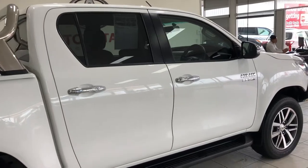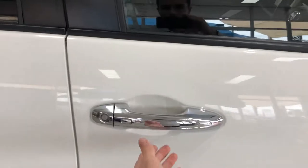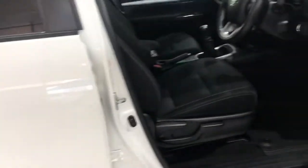What I also wanted to show you is the smart entry. The car is currently locked — I'm just going to push this button here, and the car has now unlocked without having to press the key fob.